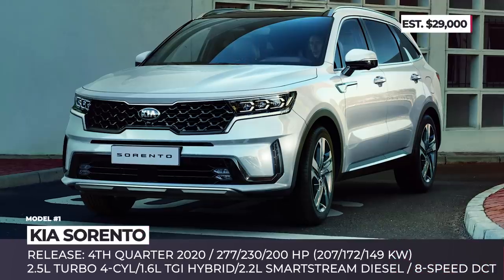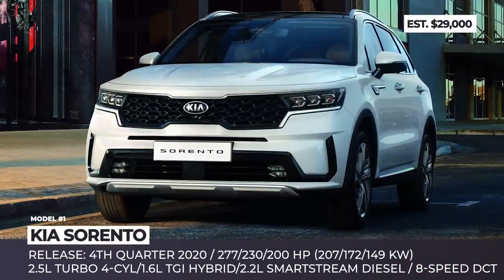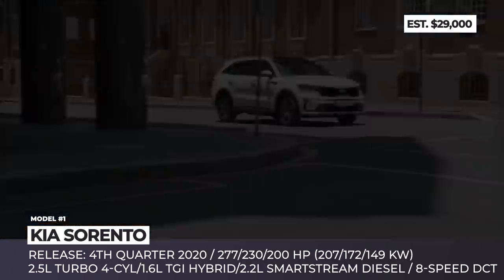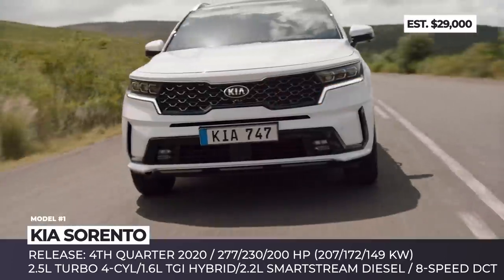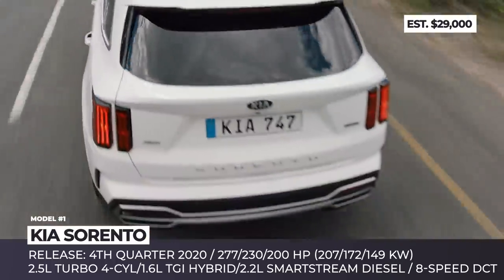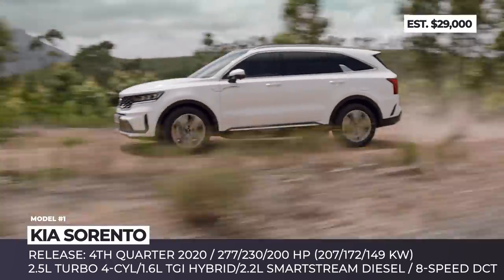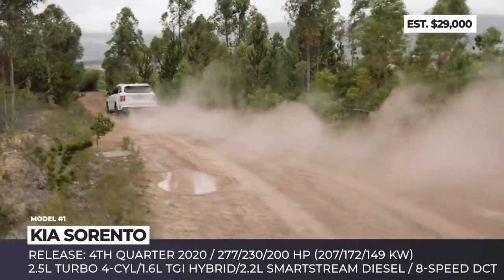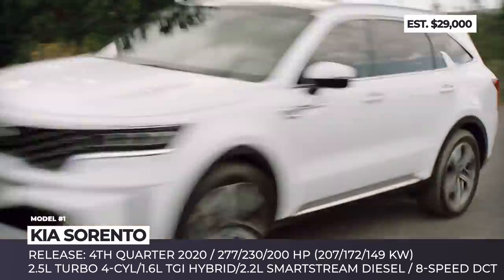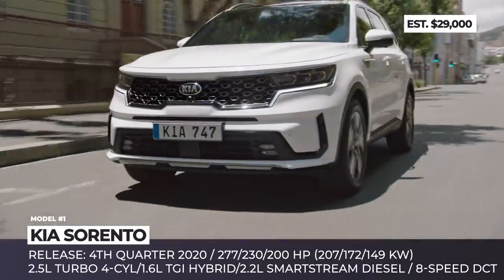KIA Sorento. The 4th generation of Sorento is adopting the latest design choices of the brand, becoming more aggressive and boxier on the outside. The new sharp-edged Tiger nose grille is accompanied by Tiger eyeline headlights, while the rear gets prominent vertical lights and trapezoidal exhausts. Additionally, we are seeing new top trim 20-inch wheels, rear spoiler and roof rails.